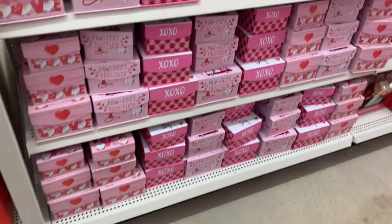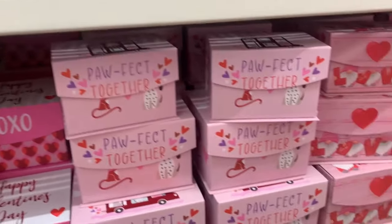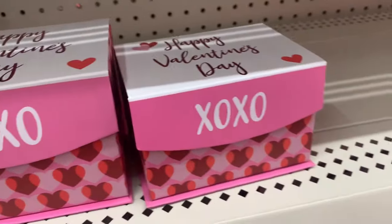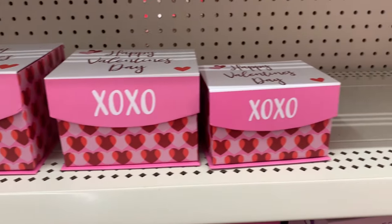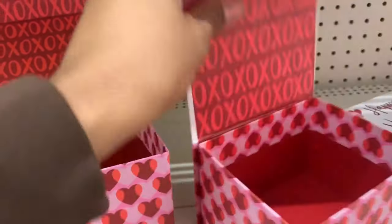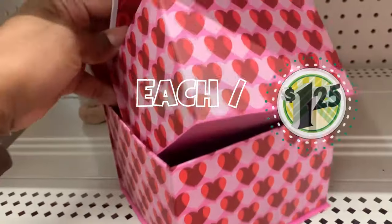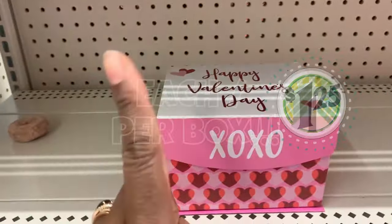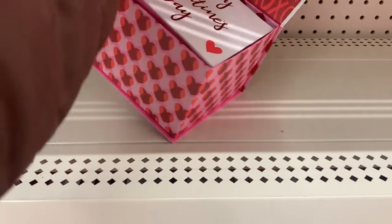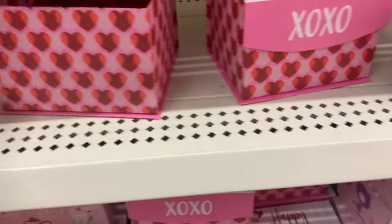I don't remember these from last year. Now these — if you remember the boxes, they have them every year I think, but in different designs. The nesting boxes. Once upon a time — last year, in fact — I purchased them, three for $1.25. You had the big one, the medium one, and the small one, and they just nest together — and they were $3 for $1.25. Guess what? This year they got wise, and they all have their own scan code on each individual box, so they're now $1.25 each. Still a good deal, but not as good as last year.